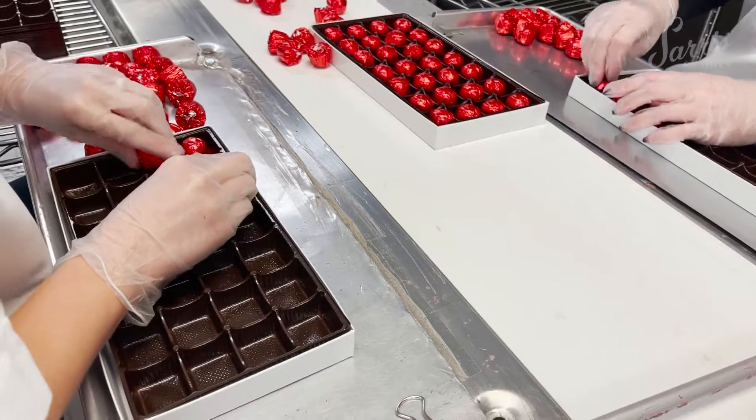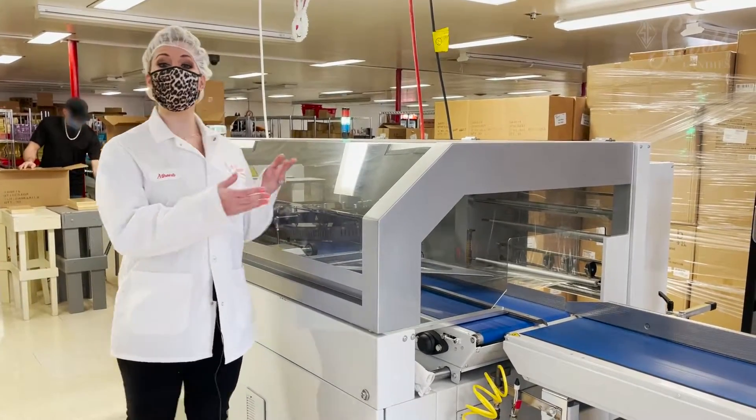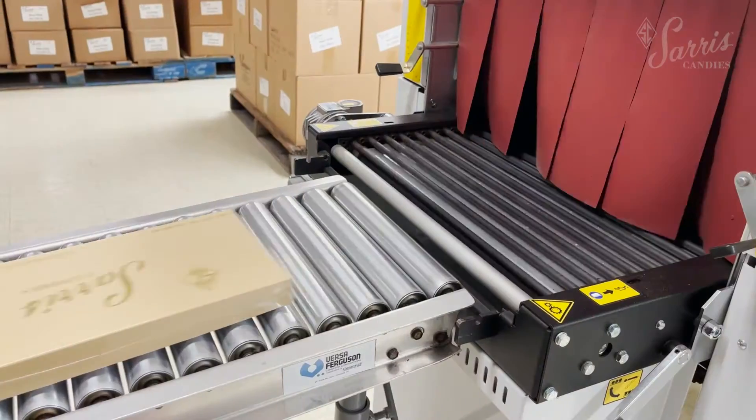Once our candies are packed into their boxes, we bring them up to our cellar wrapping department. We run them through this machine which seals them up to be safely shipped out and distributed to our retail stores like grocery stores, pharmacies, and card stores.